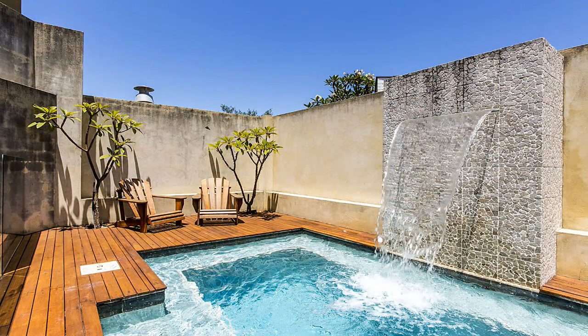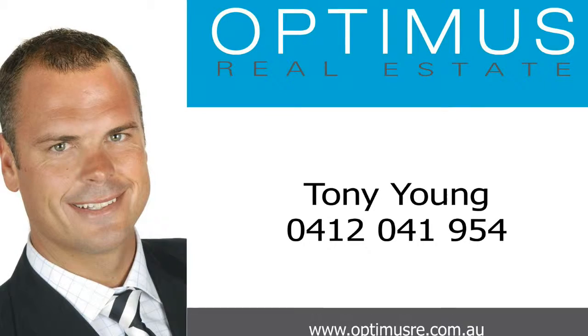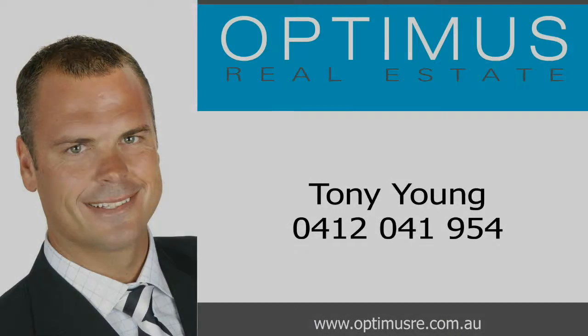Quality on this scale is a rare offering and an inspection is an absolute must. For more information or a personal viewing, contact Tony Young from Optimus Real Estate on 0412 041 954.